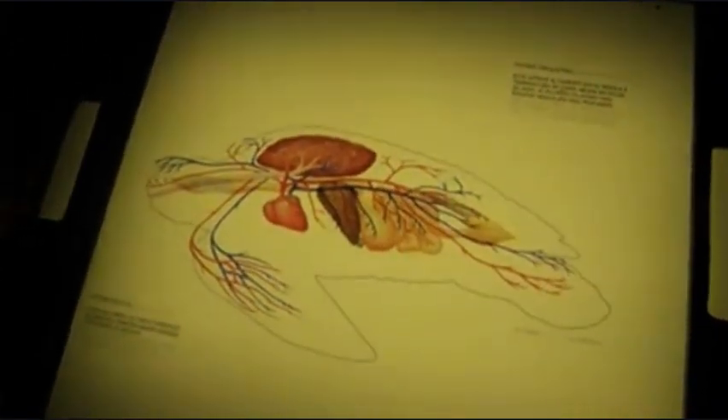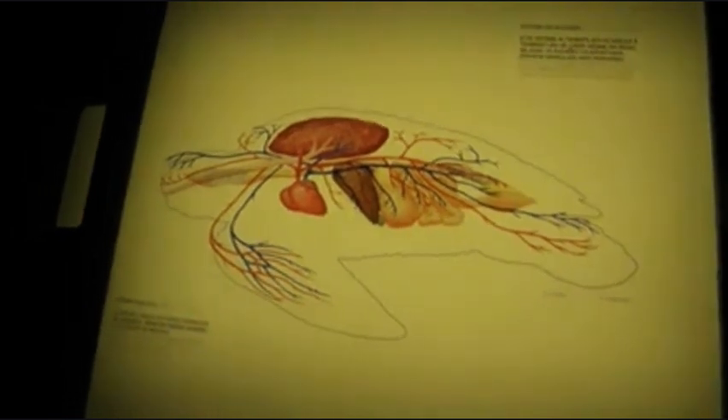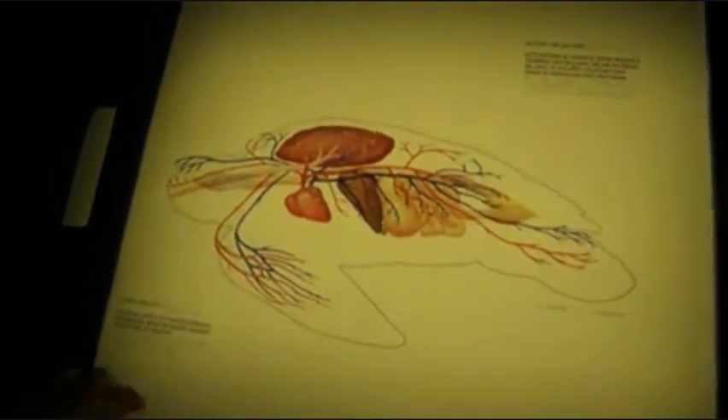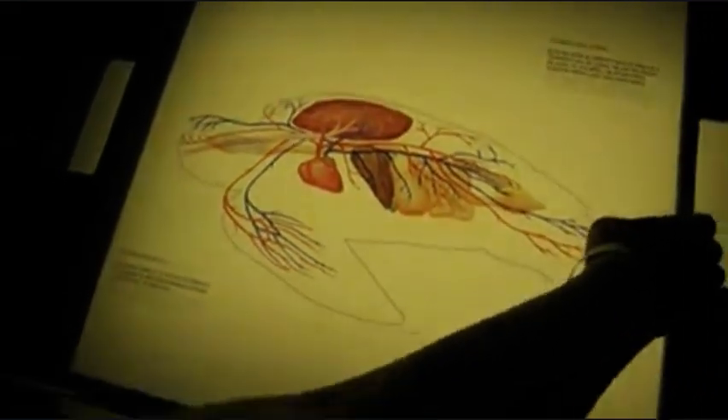This is the circulatory system. This highly efficient system regulates its body temperature even in cold waters. Lungs collapse to permit deeper diving.